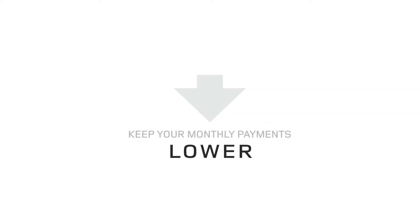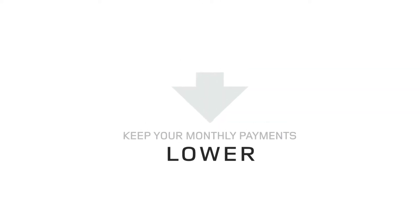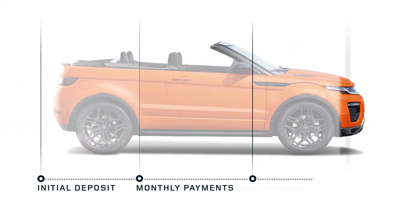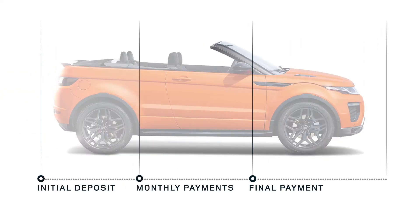Unlike some other funding methods, with Land Rover Freedom you can keep your monthly payments lower by deferring a significant proportion of the amount of credit to the final payment at the end of the agreement.